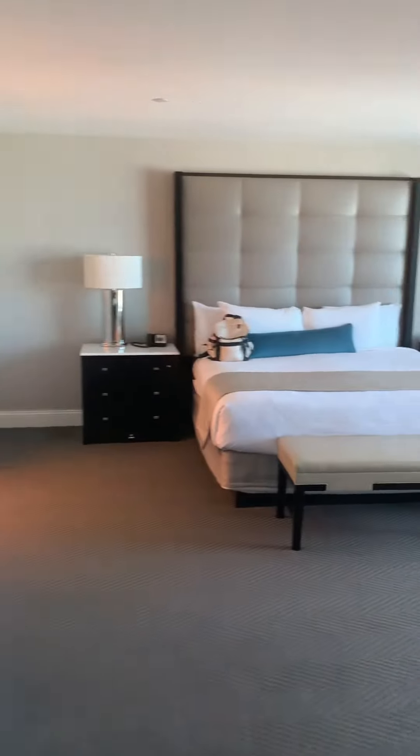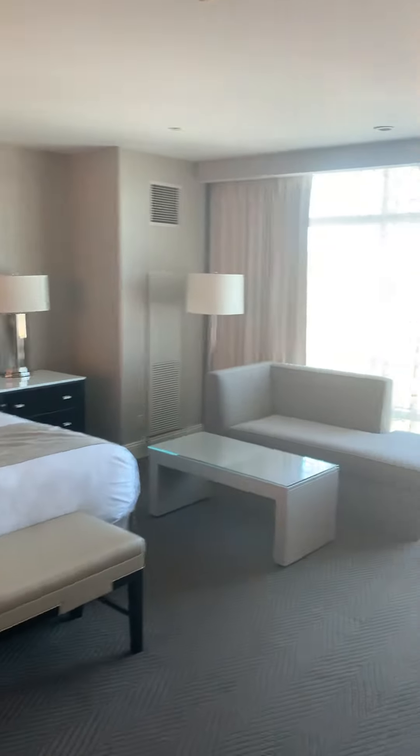Then you get the master — king bed, typical sitting couch. Don't spend much time up here.